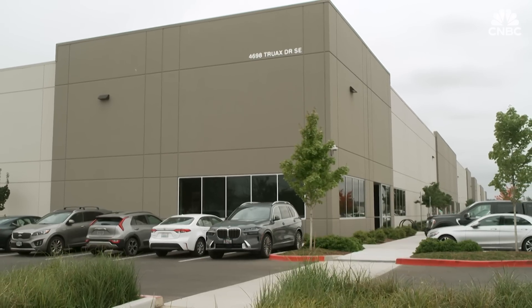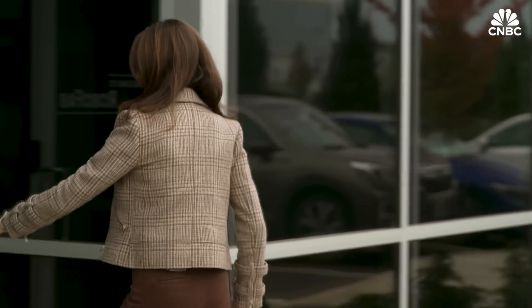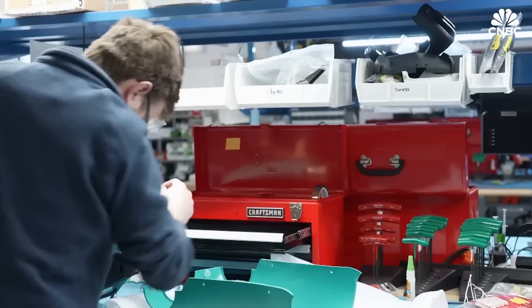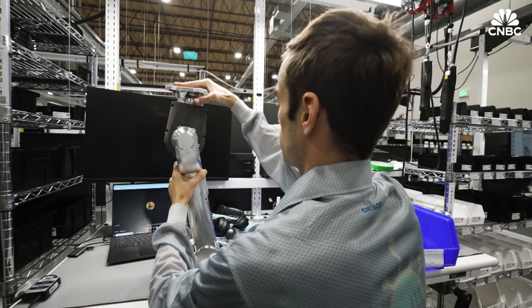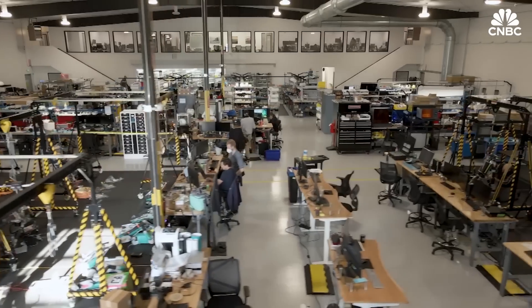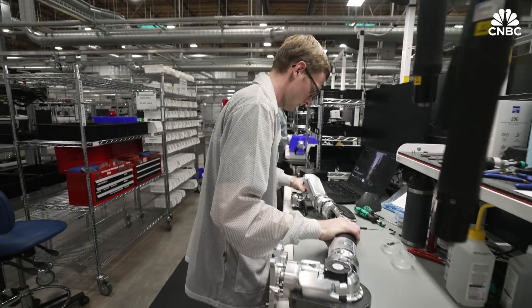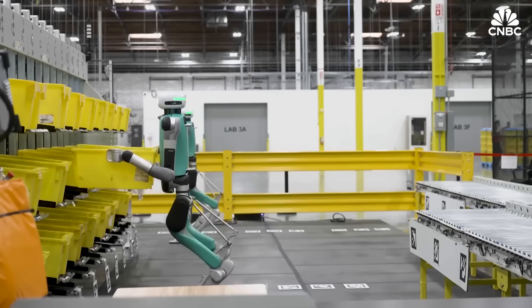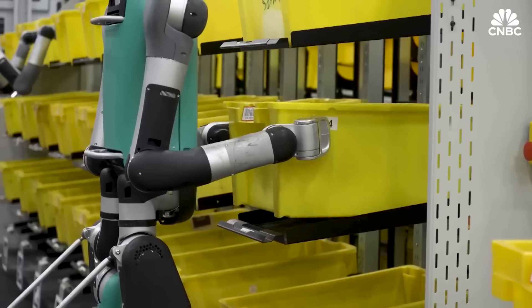This may look like your average American warehouse, but Agility Robotics claims it's actually the world's first factory for humanoid robots. Agility Robotics was founded in 2015 as a spinoff company from Oregon State University. Its manufacturing facility is called RoboFab, and it's here that Digit, its best-known robot, is being produced for clients such as Amazon, who are at the testing phase.